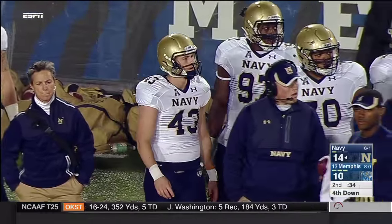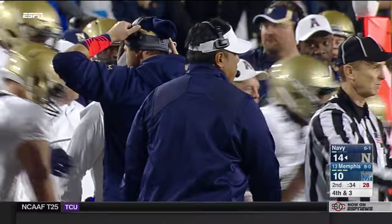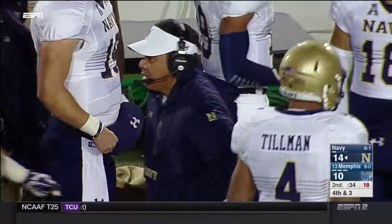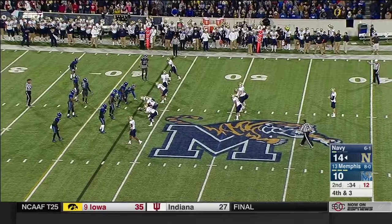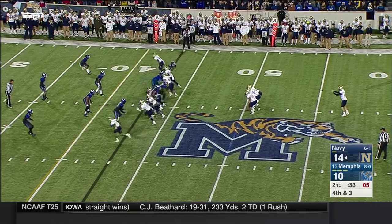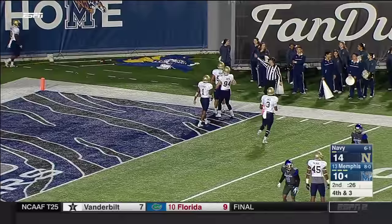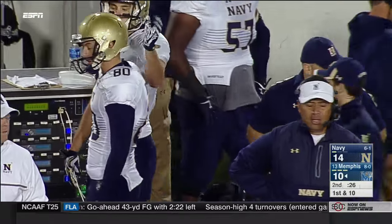34 seconds — do you go for it here? You're in plus territory inside the 45. We can see the punt team coming on, and that surprises me — I really thought Navy would go for it there. Fourth and three, 34 seconds left, you need to try to get into field goal range. Bardo is out there to punt — they do have a timeout. He got it close to the sideline but it ended up bounding into the end zone, a net punt of 23. Good effort by Bardo to get it close — I love his directional kicking.